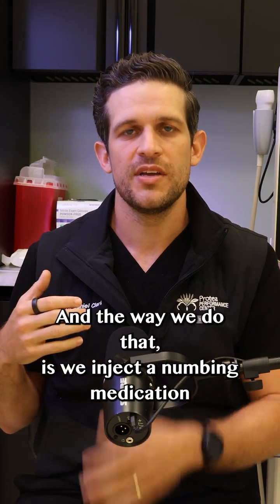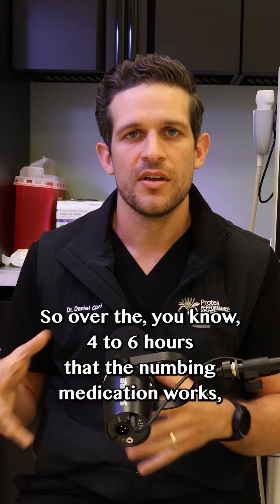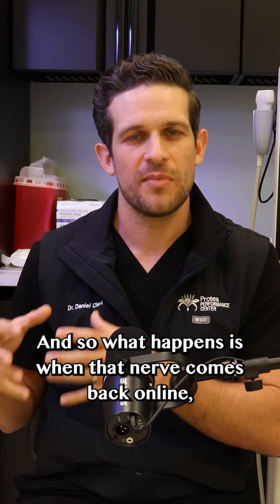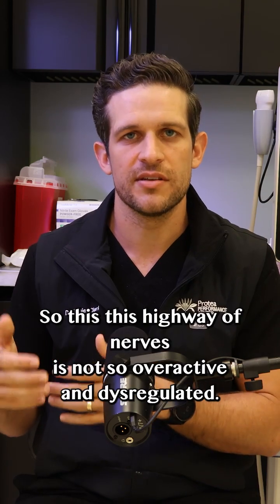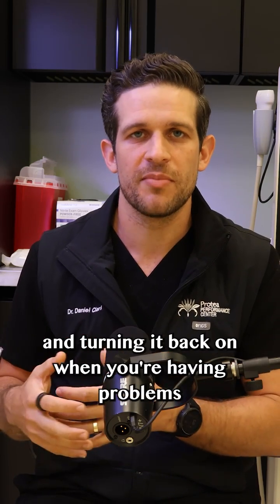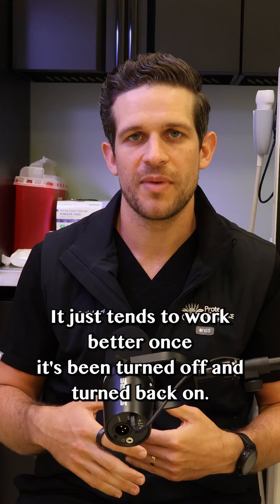The way we do that is we inject a numbing medication around that collection of nerves to essentially turn it off temporarily. Over the four to six hours that the numbing medication works, this nerve is more or less turned off. When that nerve comes back online, it starts to regulate itself better again — this highway of nerves is not so overactive and dysregulated. It's very similar to shutting your computer down and turning it back on when you're having problems, or unplugging your wifi router and plugging it back in. It just tends to work better once it's been turned off and turned back on.